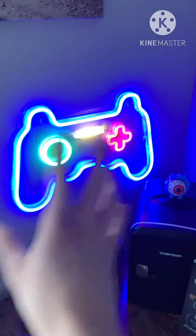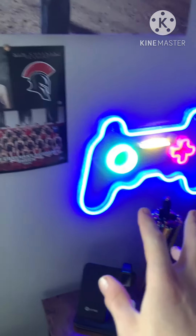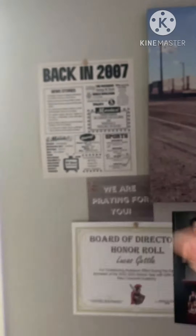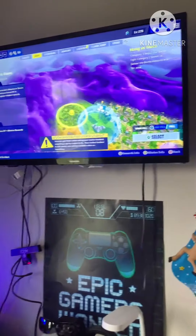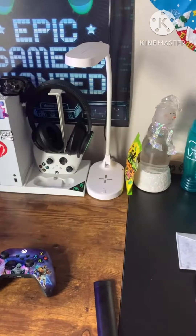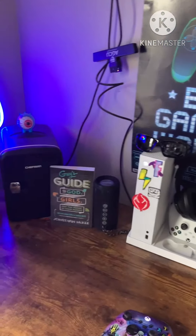Then over here we've got this controller sign that I like. And then just some things over here from throughout life, like back in 2007, and then Train Yard. And then the TV that I play on is up there. So that is a cool sniper gaming setup. If you'd like to see the full room tour, let me know down in the comments below.